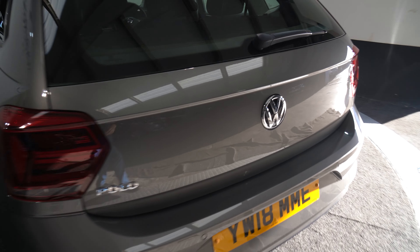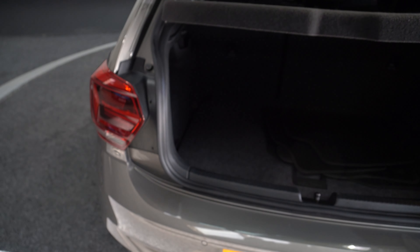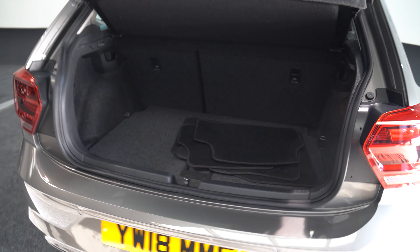Going around to the back, pushing the badge to open the boot — decent sized boot space as you can see.